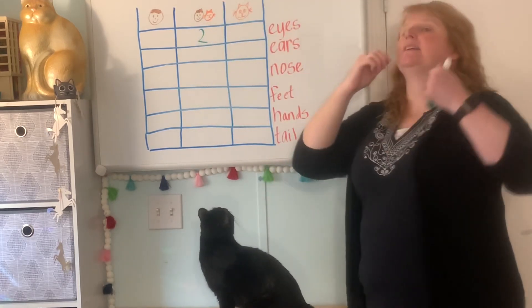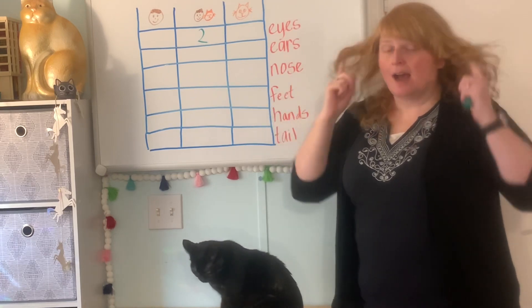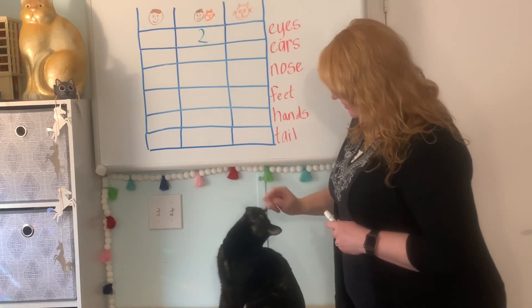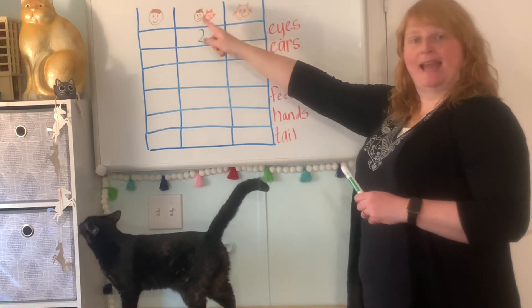What about ears? One, two — I have two ears. Minerva, one, two — Minerva has two ears. Humans and cats have two ears.